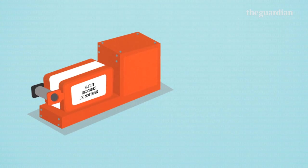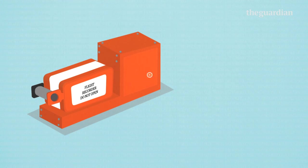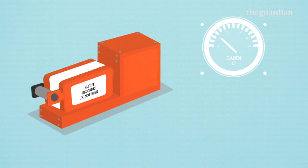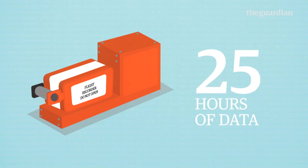The first of these is a flight data recorder. It stores information like the altitude and direction of a plane, but other details too — how much fuel is on board, whether the autopilot is on or not, the cabin temperature and pressure, and so on. It stores around 25 hours of data.